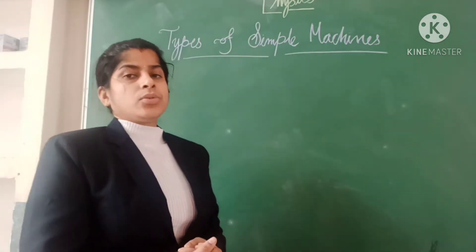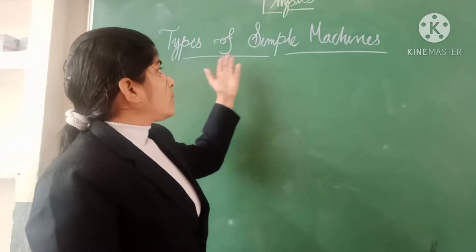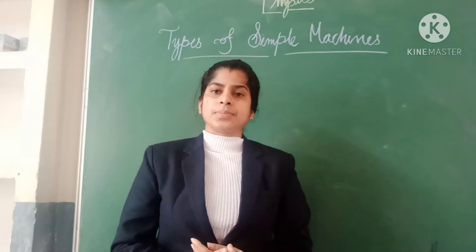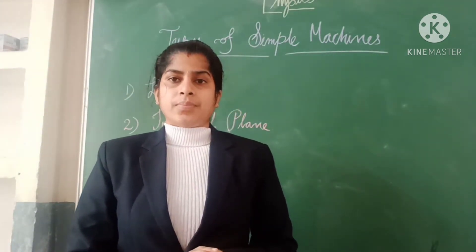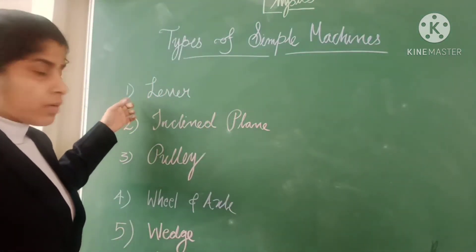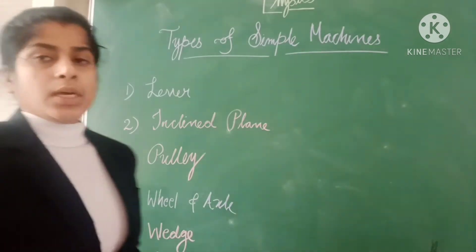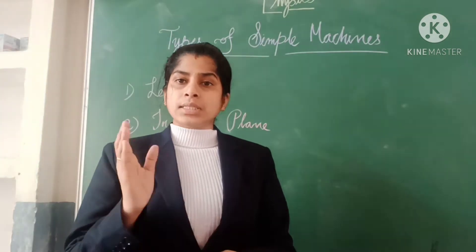Today we are going to discuss another topic: types of simple machines. The types of simple machines are six: lever, inclined plane, wheel and axle, wedge, and screw. So these are the six simple machines.